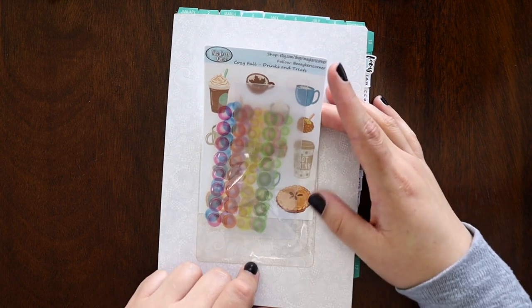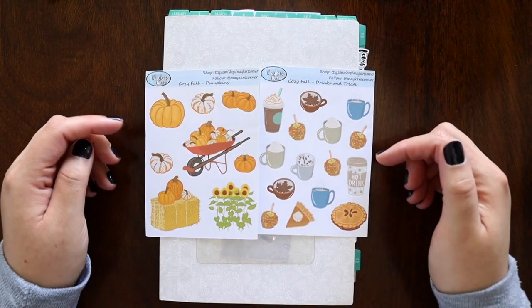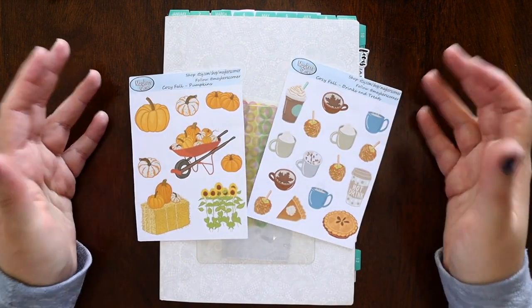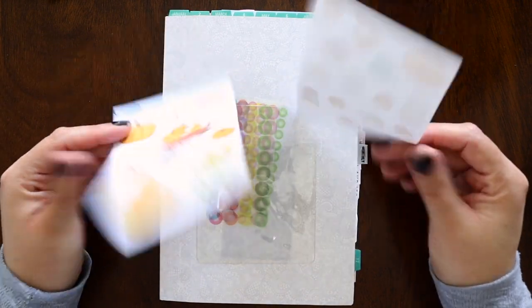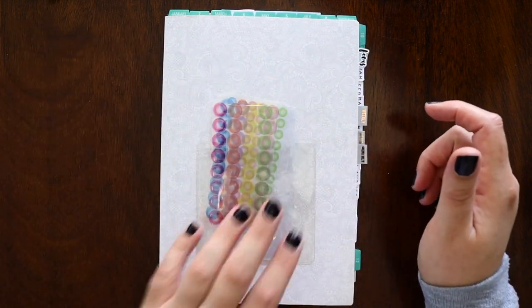In here I put a Target Dollar Spot pocket. I have so many of these — I haven't bought any in years. A friend gifted me these. I didn't use them at the time because I already had set up for fall, but that's why you should always keep a sticker folder for the seasons — that way you know where it is and you can go back and use them the next year.